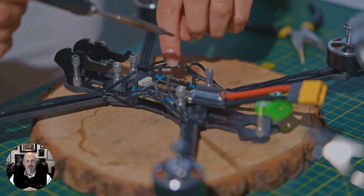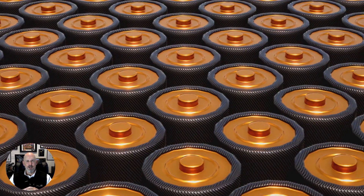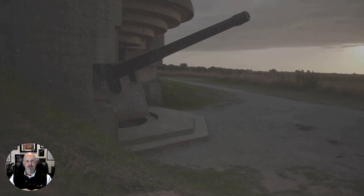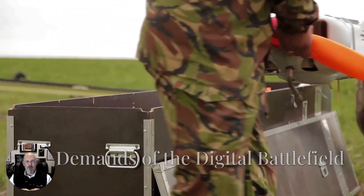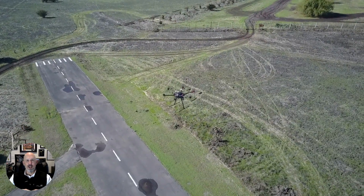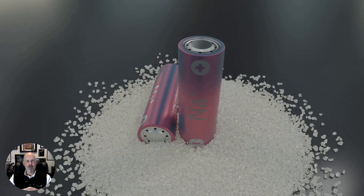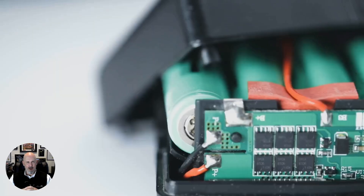In modern warfare, energy storage must endure what no commercial battery ever could. A soldier's pack, a tank, or a guided munition operates in some of the harshest conditions on Earth and beyond — facing ballistic shock, relentless vibration, and temperature extremes from sub-zero Arctic cold to desert heat exceeding 70 degrees Celsius. When a battery fails in that environment, it's not just an inconvenience — it can mean mission failure or loss of life. That's why, at American Lithium Energy, we design every cell and every pack around one unbreakable rule: survive first, perform second.